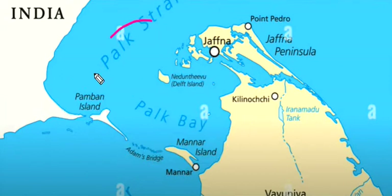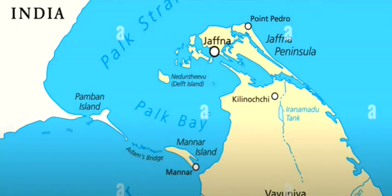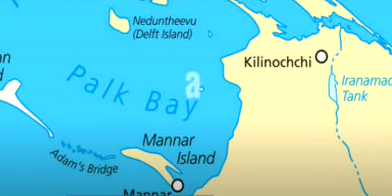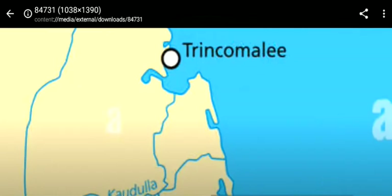Here is Palk Strait, and below is the Gulf of Mannar. Then here is Mannaar Island. Gulf of Mannar, Palk Strait. Then here is Palk Bay — so down here is Palk Strait and Palk Bay. In Palk Bay there is a lot of dispute — Indian fishermen and Sri Lankan fishermen sometimes get captured here, so this is a lot of dispute. This is the reason this area is important.